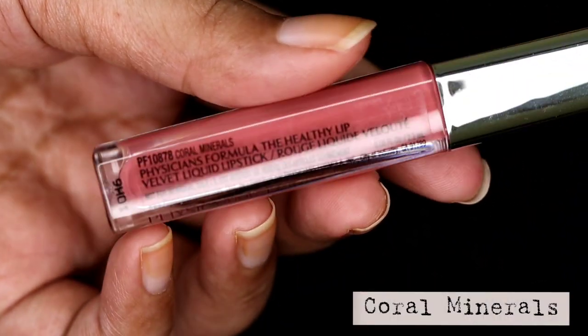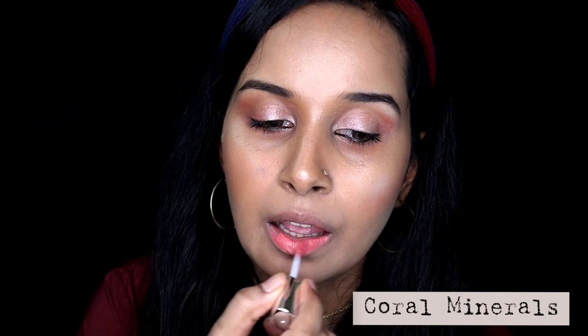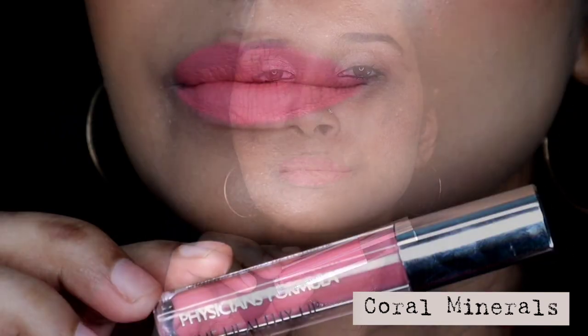The next shade is called Coral Minerals, and as the name suggests, it's a bright coral nude shade. This one is for people with lighter or fairer skin tones, and it would definitely wash out medium to deeper skin tones. This one is also available in India.